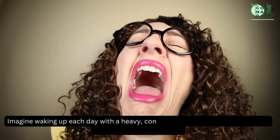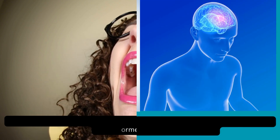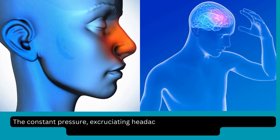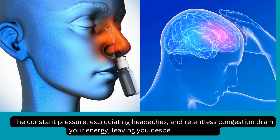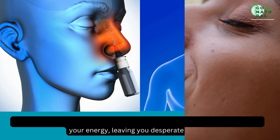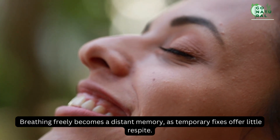Imagine waking up each day with a heavy, congested head, trapped in the never-ending torment of sinusitis. The constant pressure, excruciating headaches, and relentless congestion drain your energy, leaving you desperate for relief. Breathing freely becomes a distant memory, as temporary fixes offer little respite.